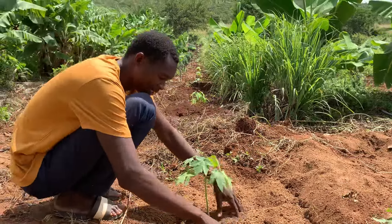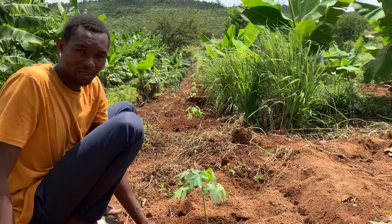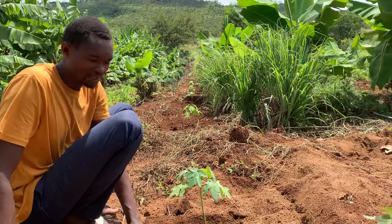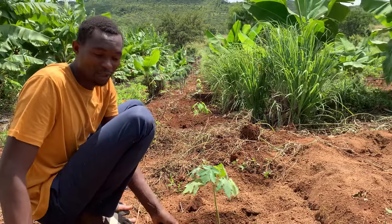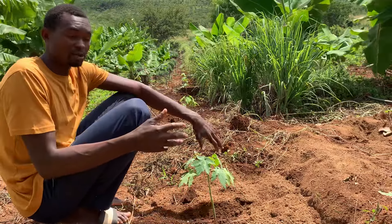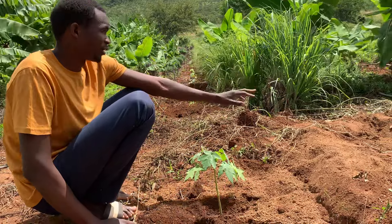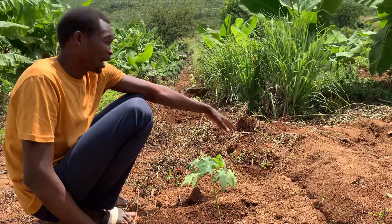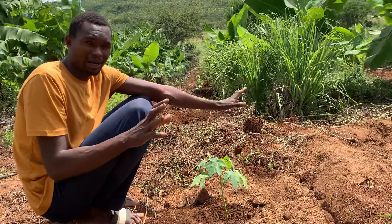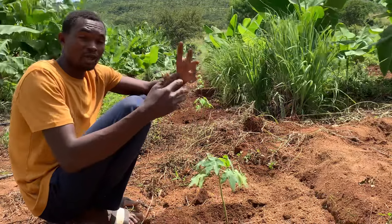Those that have been following know we've been preparing to plant our papayas. As you can see, we have refined papayas lined up on the road. Papaya is a fruit that grows super fast, yet many have not embarked on it. We've decided to plant a thousand papayas at Organic Conservation Farm. We're starting with the first few today — about 300 to 400 — and we'll finish the rest tomorrow, planting in stages.